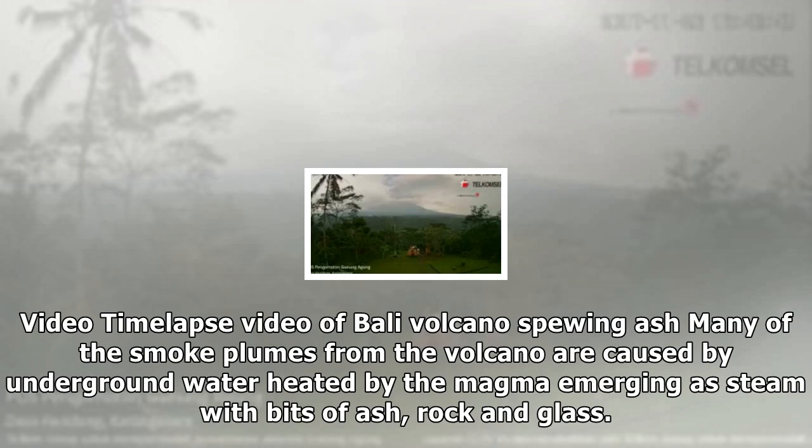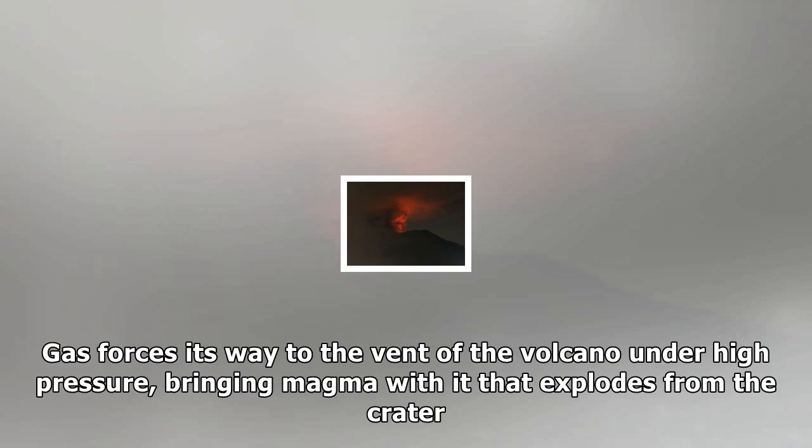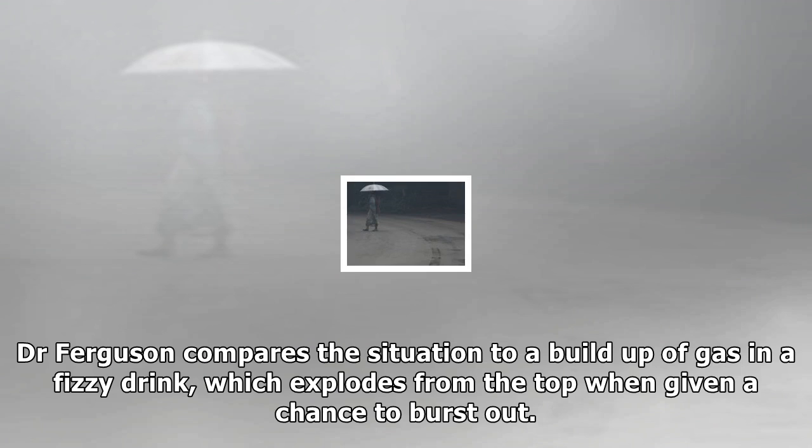Many of the smoke plumes from the volcano are caused by underground water overheated by the magma, emerging as steam with bits of ash, rock and glass. That is a likely precursor to magma coming to the surface. Gas forces its way to the vent of the volcano under high pressure, bringing magma with it that explodes from the crater.